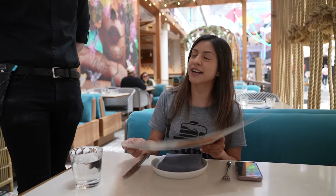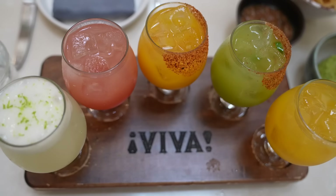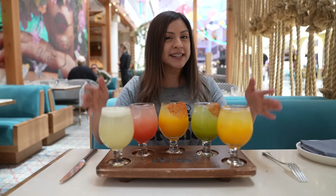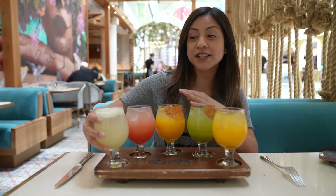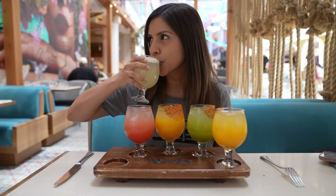I ordered the Viva margarita flight — I may have gone a little overboard, but it is brunch. You go to brunch and you end up getting bottomless mimosas, and even though this isn't technically bottomless, I feel like one could have five margaritas. This first one is their Viva margarita — of course it's lime — and right at the top is their sea salt air foam, which is very foamy of course.